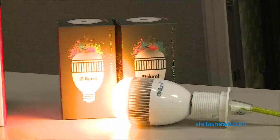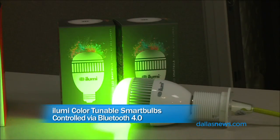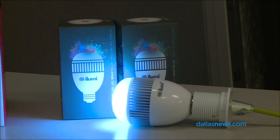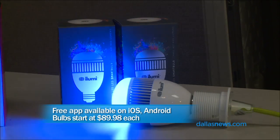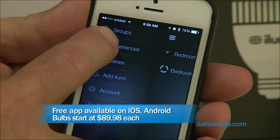Let's take a look. These guys were on Shark Tank as well. Mark Cuban actually made a deal with them on Shark Tank and owns 25% of the company. So these don't need any kind of hub. You can just screw them into any light they'll fit into, download a free app, and that app does all kinds of stuff.